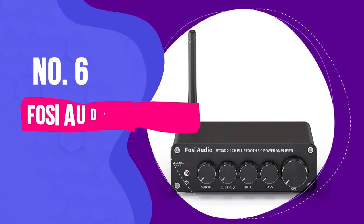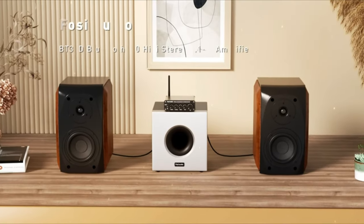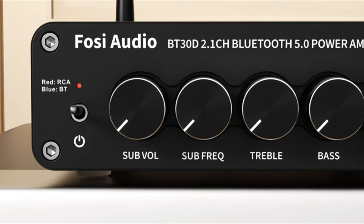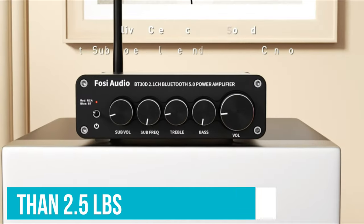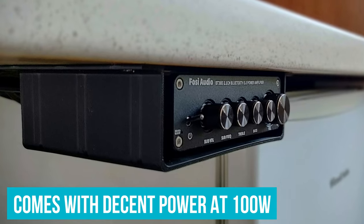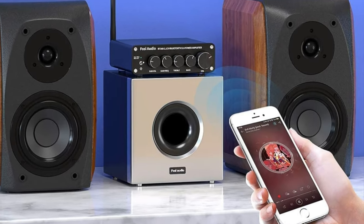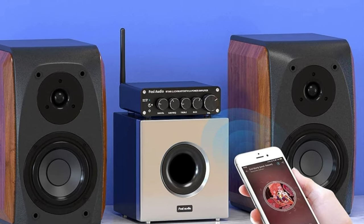Number 6: Fozzy Audio BT30D. The Fozzy Audio BT30D is easily the most portable stereo amplifier on this list. At less than 2.5 pounds, you might forget you're carrying around this compact piece of equipment. Don't let the small size fool you — the BT30D comes with decent power at 100 watts. It also comes with some of the best wireless connectivity around, allowing you to play a stellar sonic performance from up to 50 feet away.